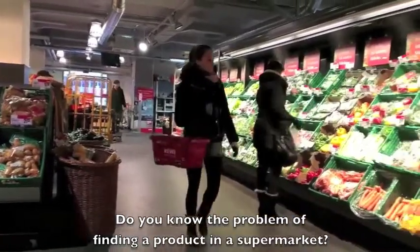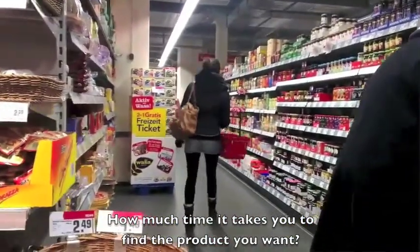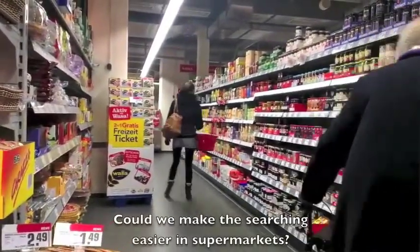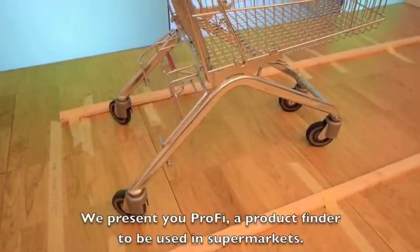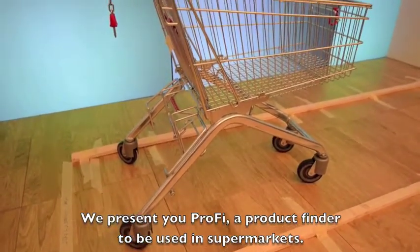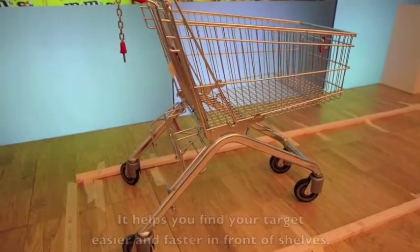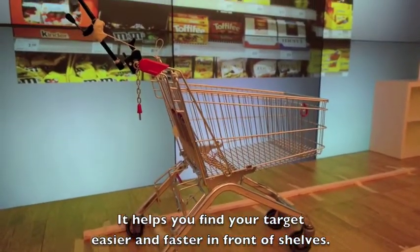Do you know the problem of finding a product in a supermarket? How much time it takes you to find the product you want? Could we make the searching easier in supermarkets? We present you Profi, a product finder to be used in supermarkets. It helps you find your target easier and faster in front of shelves.